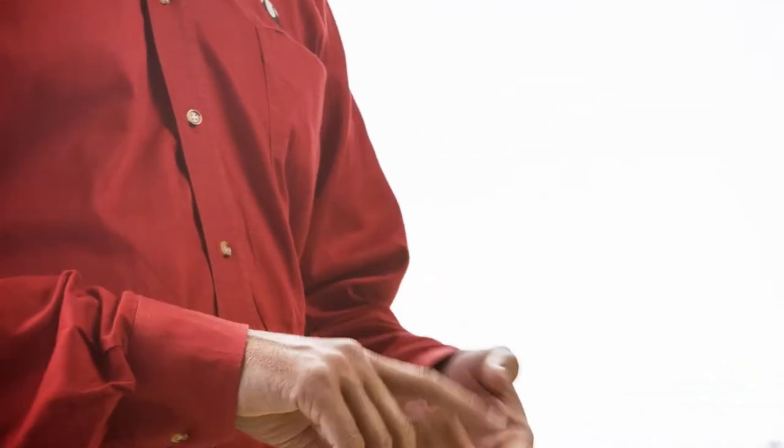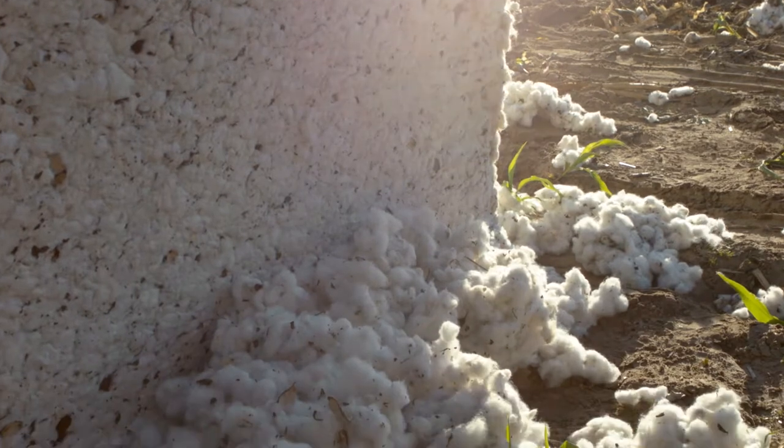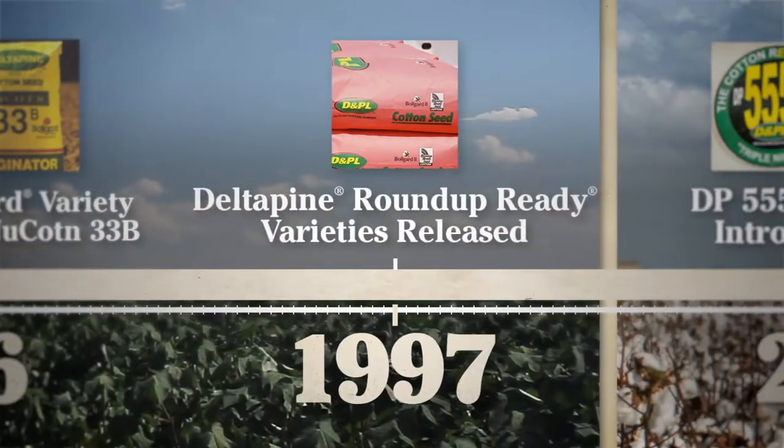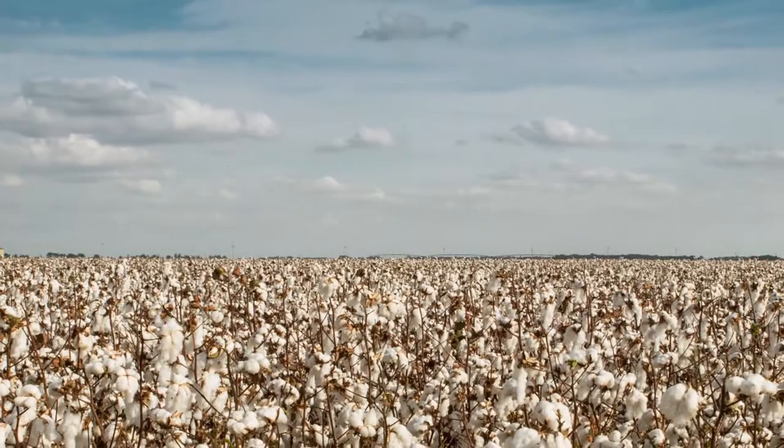It saved sprays. We all started making more cotton. Roundup Ready has made farming a lot easier. With our basic chemicals we were hurting the cotton plant — there's no way around it — and Roundup did not hurt the plant.